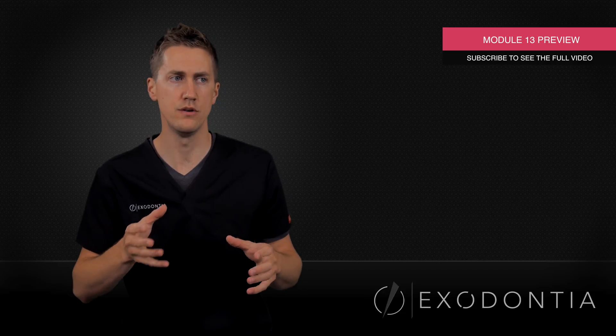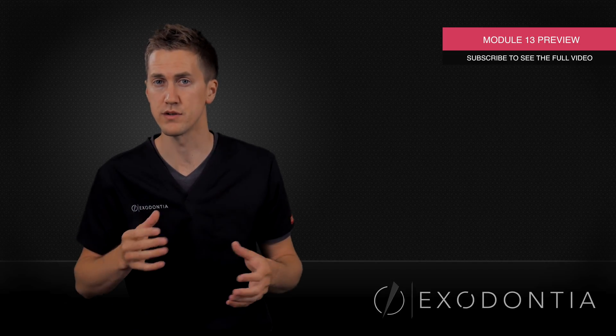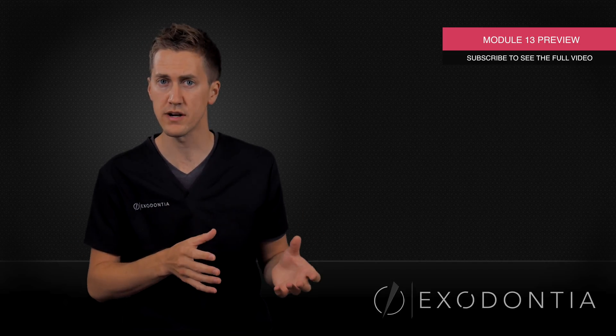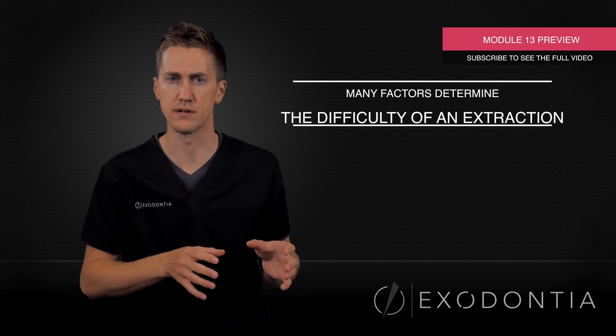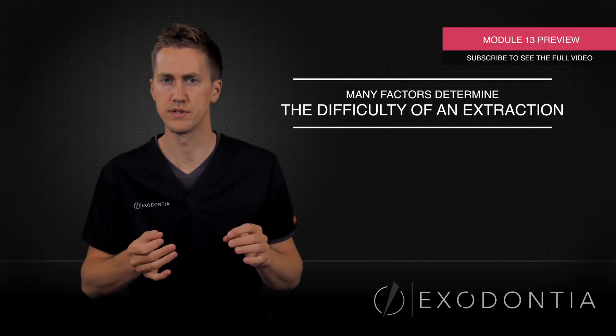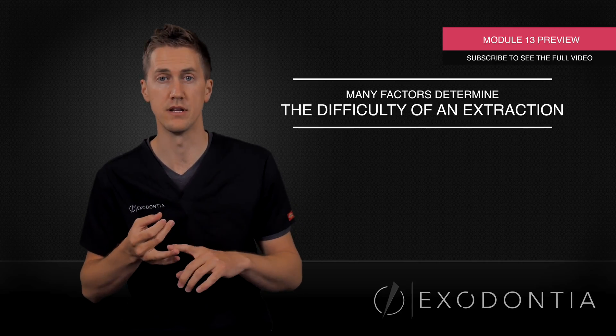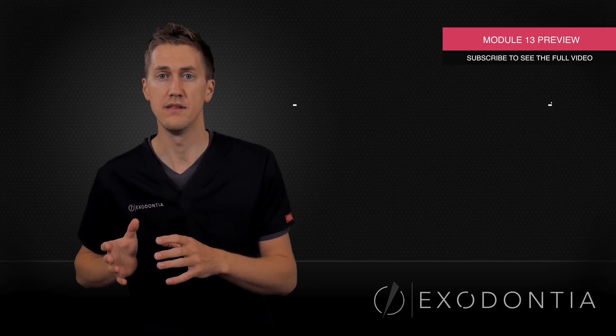Now, I have to tell you — if you're maybe new to taking teeth out and you're thinking you might start taking some third molars out, or maybe in the future it's a goal of yours to work towards being able to do these extractions — you have to be acutely aware that these classification systems are just guidelines. These are not hard and fast rules that a 1A is going to be easier than a 2B. In fact, a lot of times I'd rather take out a 2B than a 1A.